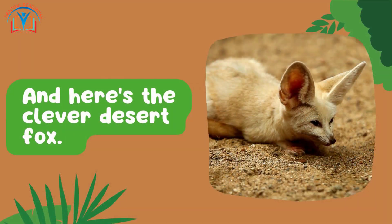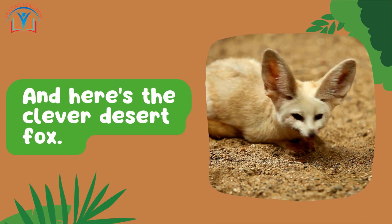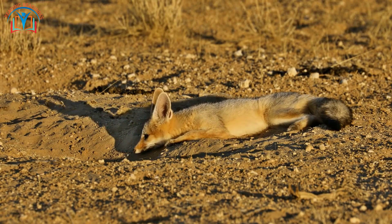And here's the clever desert fox — it has big ears that help it stay cool in the scorching heat. These big ears are like natural air conditioners, allowing them to survive in this harsh environment.